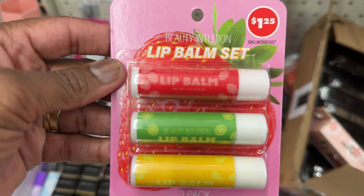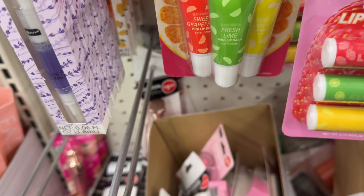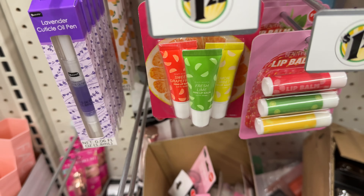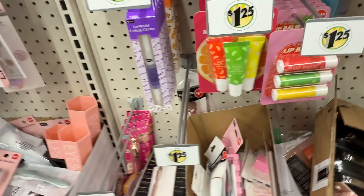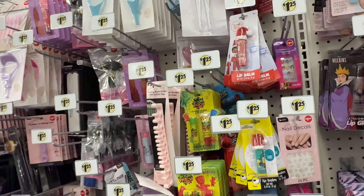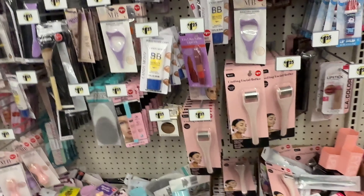They also have another lip balm set in the solid kind, and then one that's like the liquid kind. And look at this — a lip oil set, also by Beauty Intuition. I can't really make out all the flavors but it's a three-pack as well.